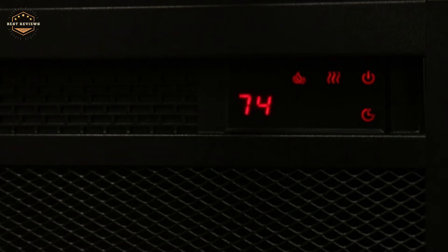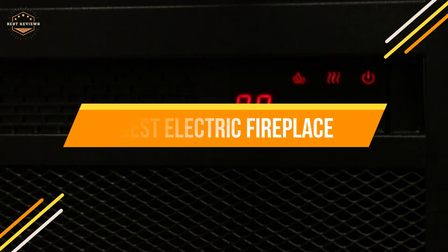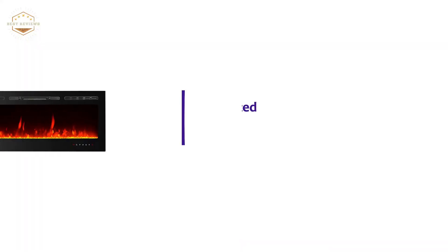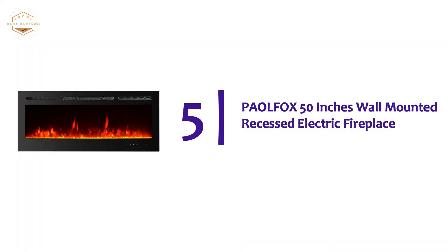In today's video, we will show you the top 5 best electric fireplaces. Let's get started. Starting off our list at number 5, the Palefox 50-inch Wall Mounted Recessed Electric Fireplace.